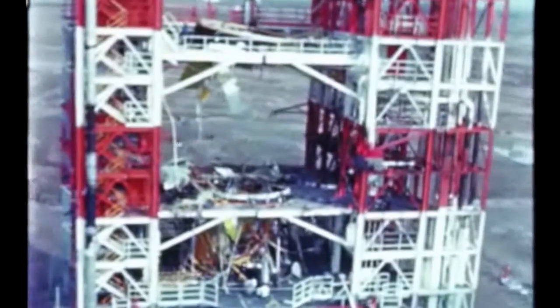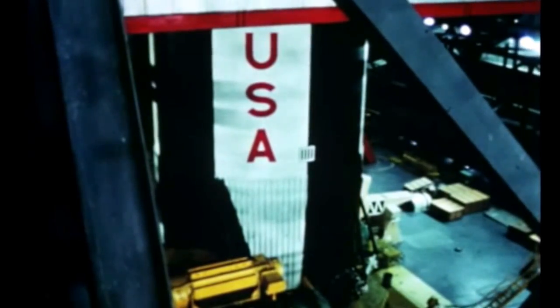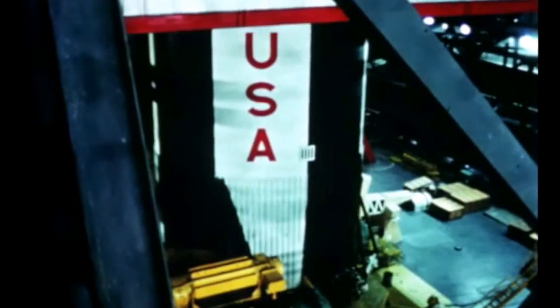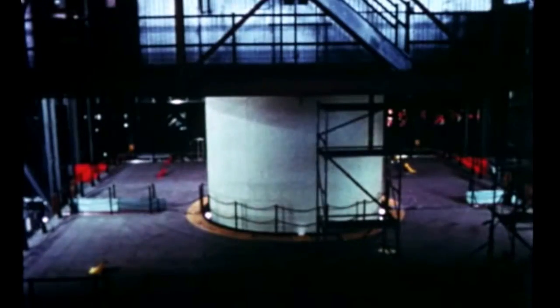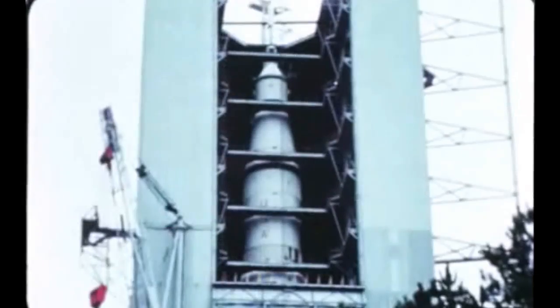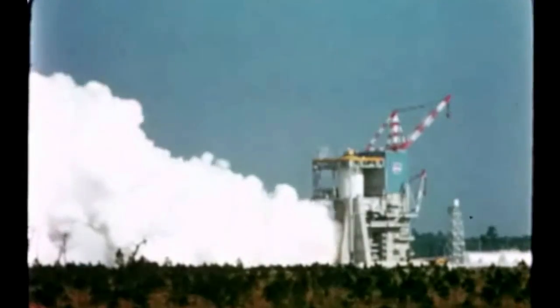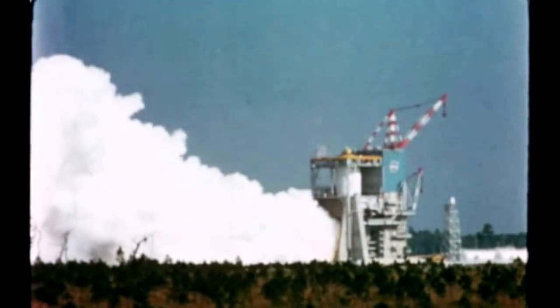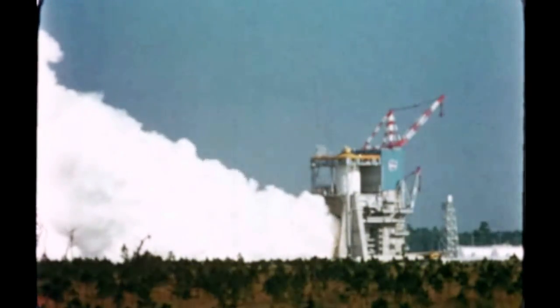In summary, despite the explosion and loss this quarter of a third stage due to helium sphere weld deficiencies, major milestones in the overall Saturn V program were achieved during the report period, with the first Saturn V flight vehicle now fully erected and pre-launch checkout operations underway. Full vehicle dynamic testing is nearing completion, and final acceptance testing of the initial flight second stage is underway at the almost fully activated Mississippi test facility.